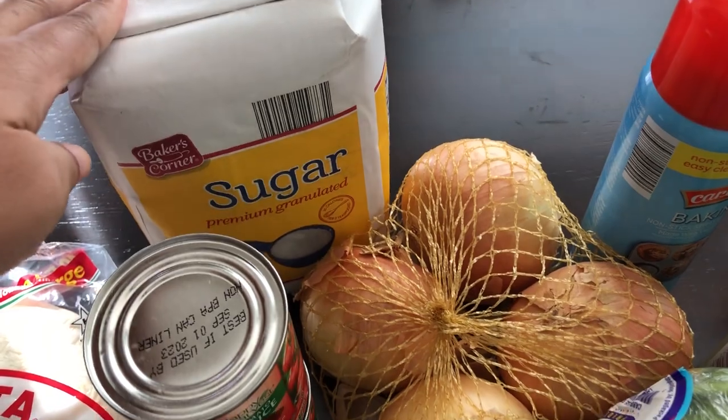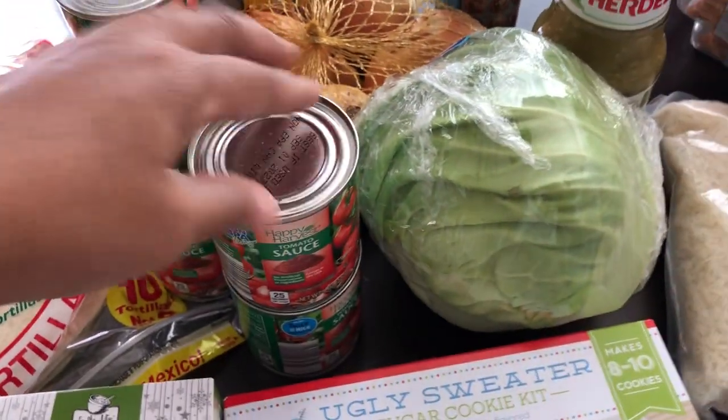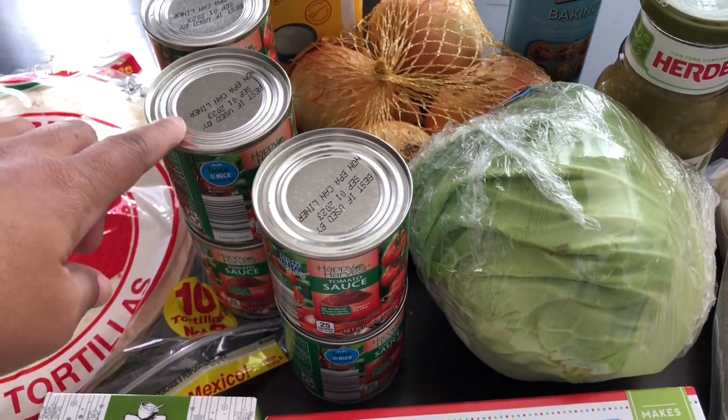Then I grabbed some sugar and I needed some onions for recipes. I was completely out of tomato sauce so I grabbed six cans — I think those were 30 cents each.